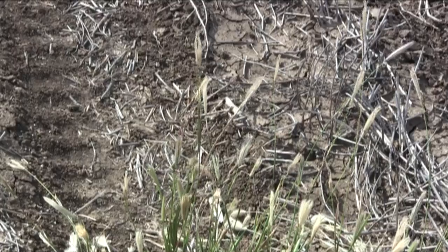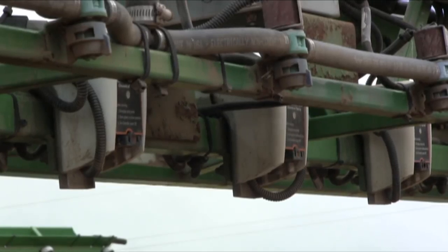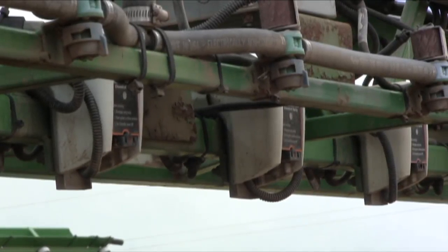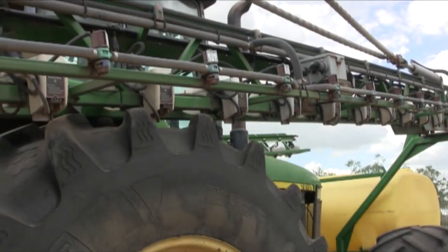Feathertop rhodes grass has been our problem weed and it's taken people in this area away from zero till completely, to having to work their ground a bit now. That partly led us to getting into weed seeker technology. I particularly hate spraying bare patches of ground when you're in fallow, and when you've got a weed seeker, at least it's switching off when there's no weed. I hate wasting chemical.